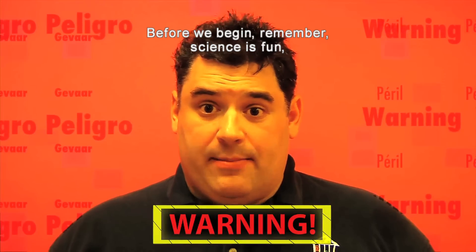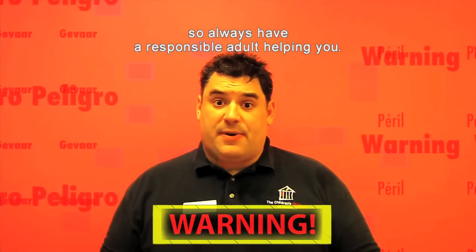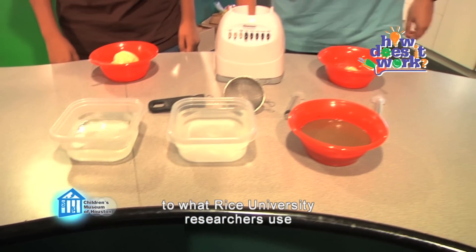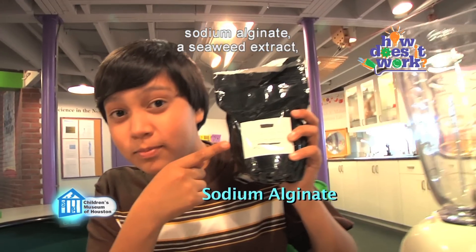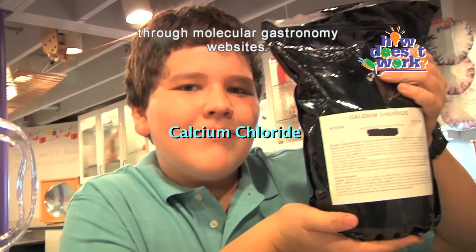Before we begin, remember: science is fun, but it can also be dangerous. So always have a responsible adult helping you. We're creating a dessert topping that self-assembles in a similar process to what Rice University researchers use to create nanocapsules. The two ingredients — sodium alginate, a seaweed extract, and calcium chloride — can both be purchased online through molecular gastronomy websites.